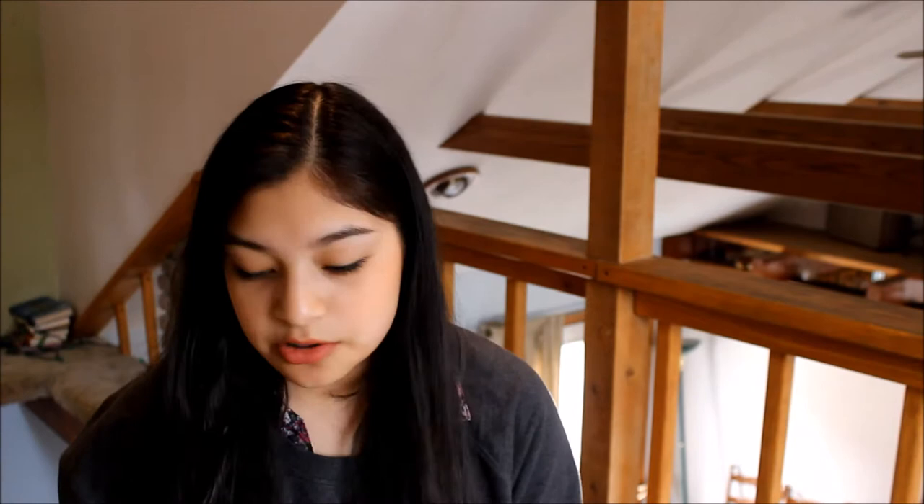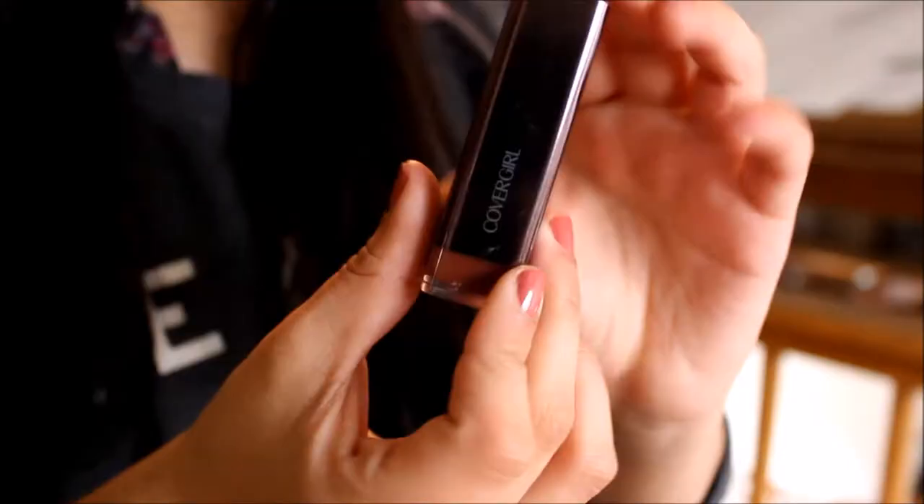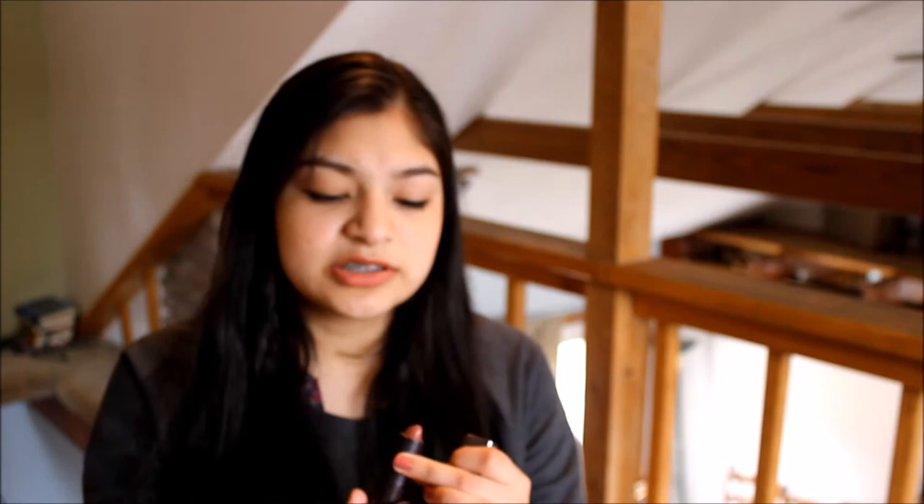I'm just gonna jump into this. The first thing that I've liked throughout this month is this lipstick. It's Covergirl and it's in the Color Rush. It's kind of that color — I'm wearing it today actually. That's the color. I really don't wear lipsticks that much but I just love this one.